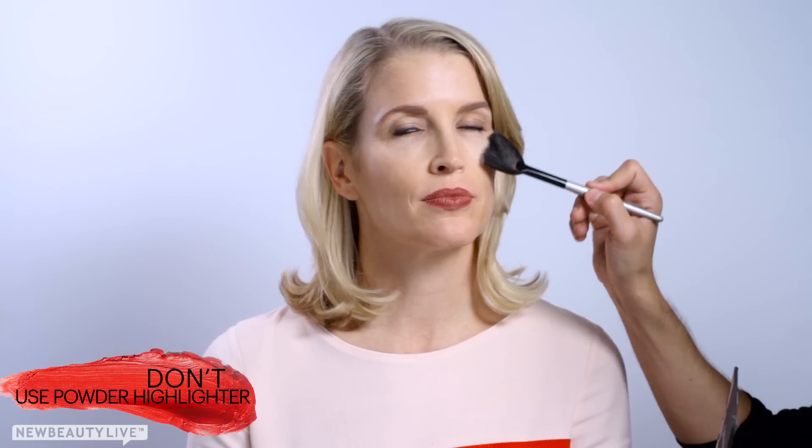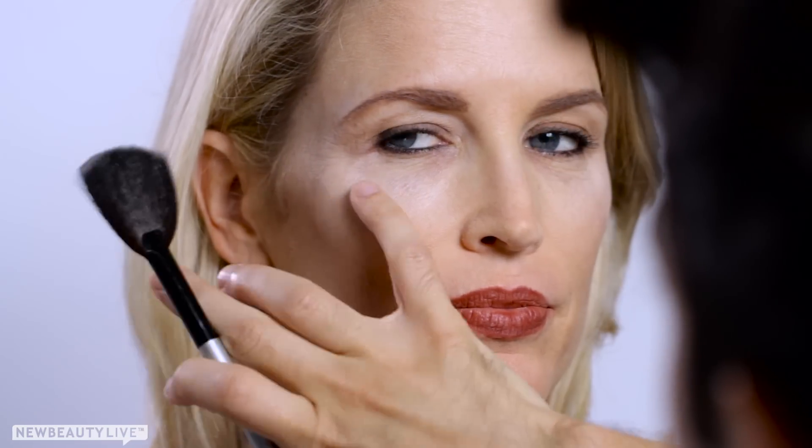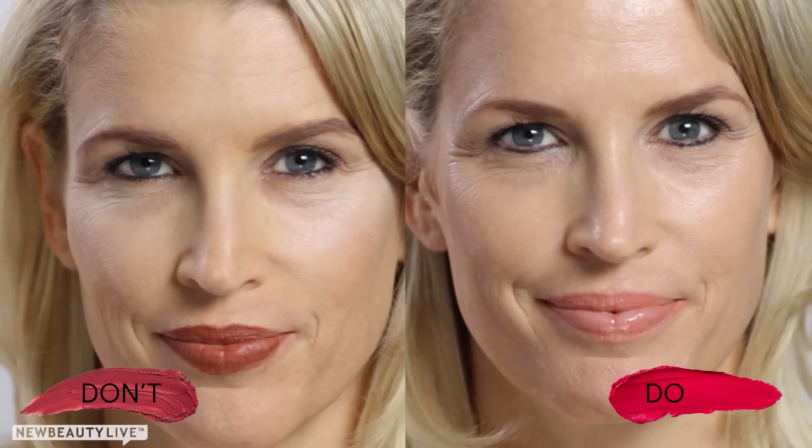We all love to use some highlighter, right? It helps to brighten the face and also helps to reflect light. But I would steer away from using a powder highlighter because it can settle into fine lines and wrinkles around the eyes. I like to use a creamy formula, which also helps to reflect light but won't settle in fine lines and wrinkles. You would apply it in the same areas, just above the cheekbone. This will really help bring light to the face and create that overall youthful glow.